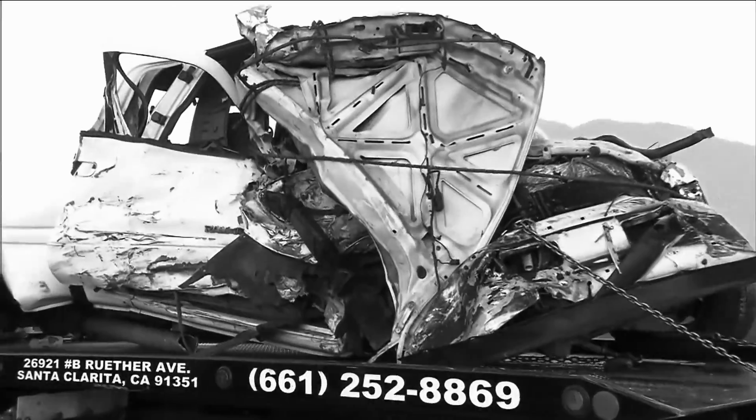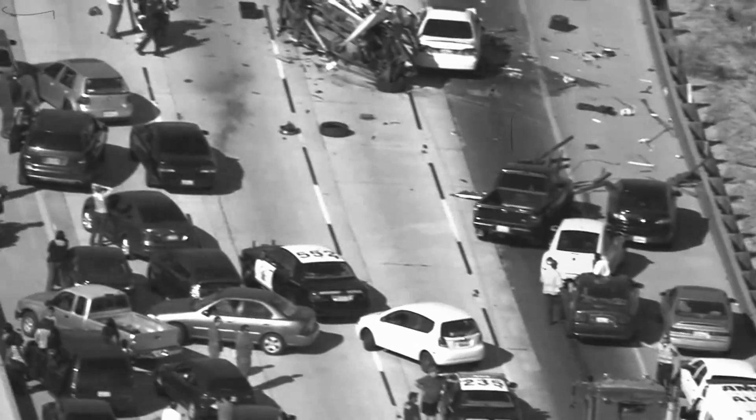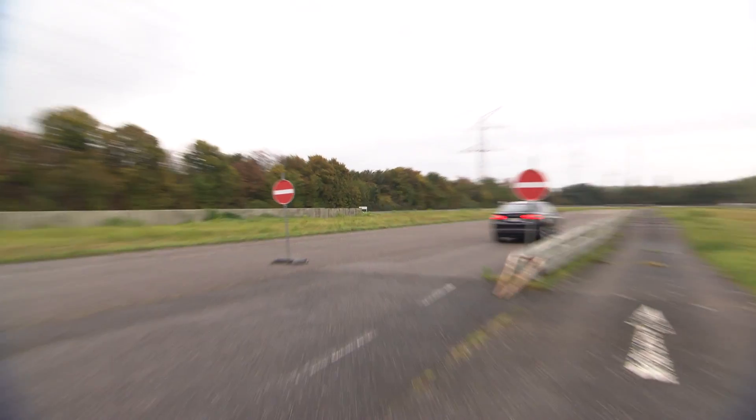Wrong-way crashes are amongst the most dangerous types of collision. Drivers may be lost, confused, or in unfamiliar surroundings. New technology from Ford aims to prevent them from being such a major danger on our roads.